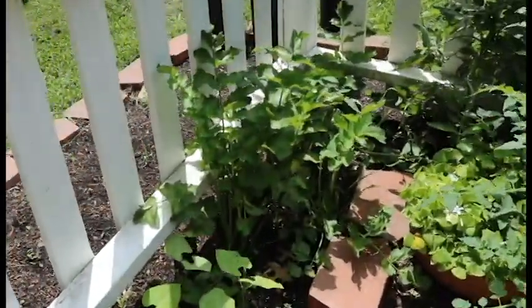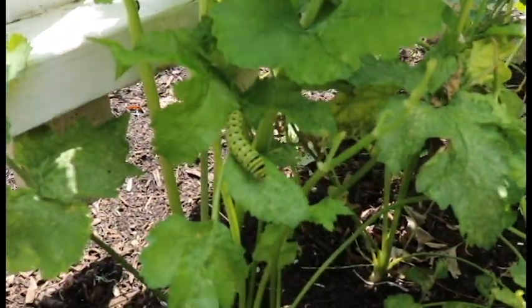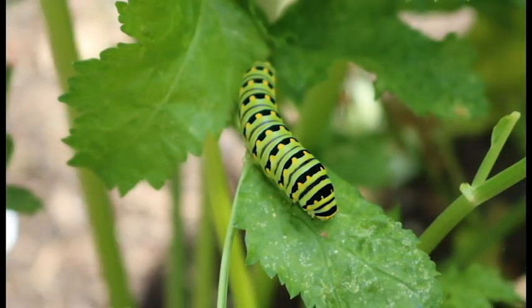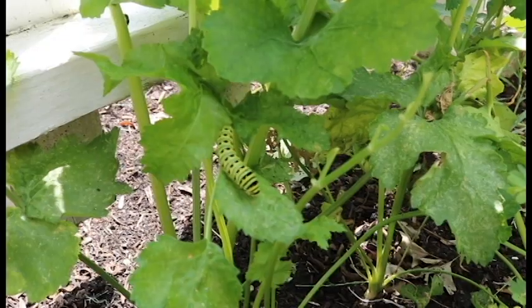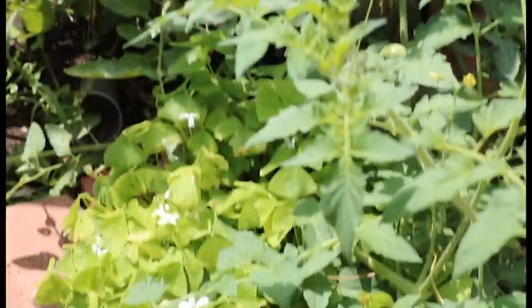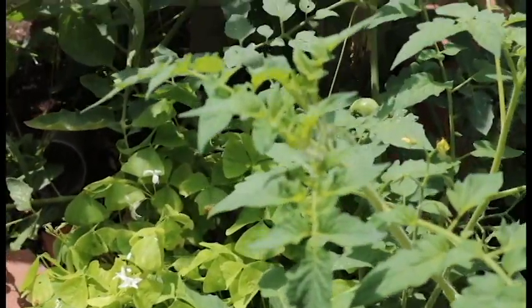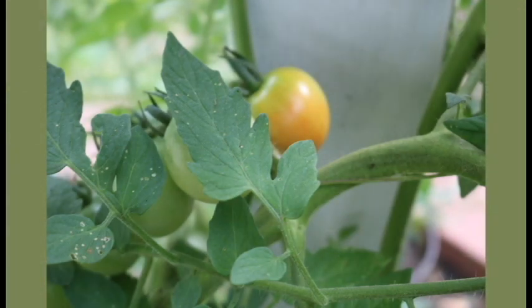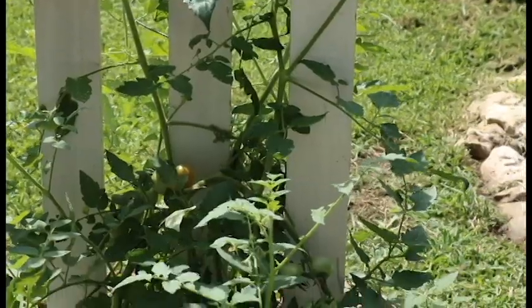Oh look, we have a little pretty caterpillar — look at that guy — on the parsnips! Must like parsnips. Whatever he is, that's pretty cool. Here at the end I have some little shamrocks in a pot, and this volunteer tomato plant came up and is starting to see some tomatoes on it. That's always nice to have little freebie tomato plants.